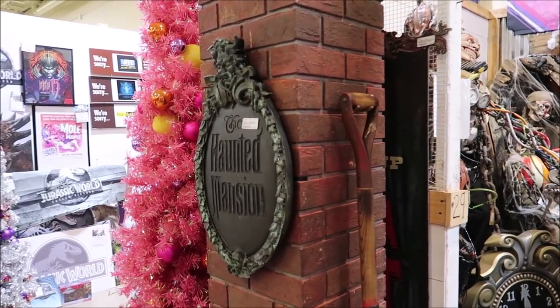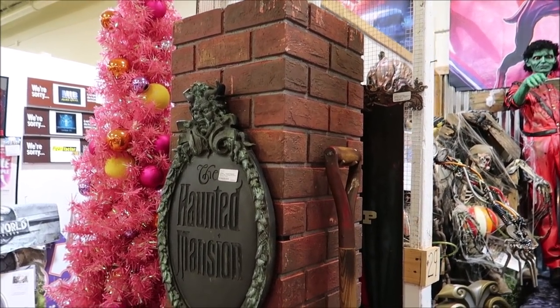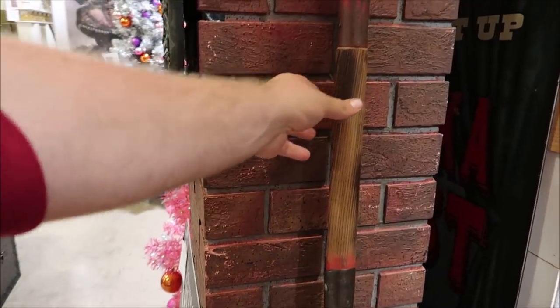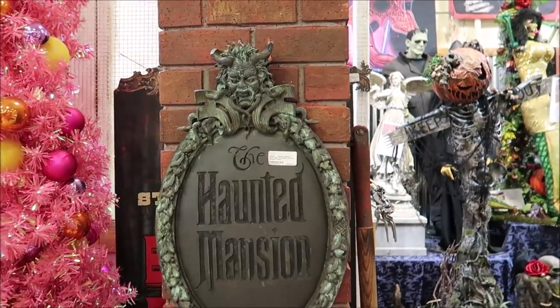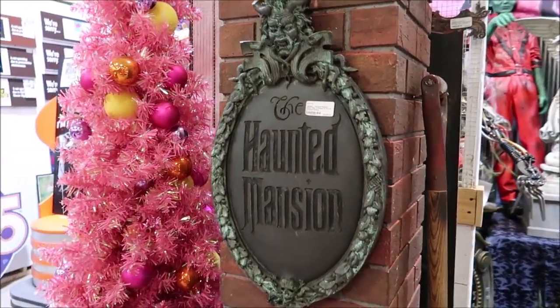Over here we have a Haunted Mansion plaque - look at this whole pillar right here. This is all Haunted Mansion. It comes with the plaque and also a shovel. I don't think this is really from the Haunted Mansion - it looks like it's a replica. But I love this. $795 for that - such an amazing piece. I would love to buy something like that and just have it in the corner of my house.